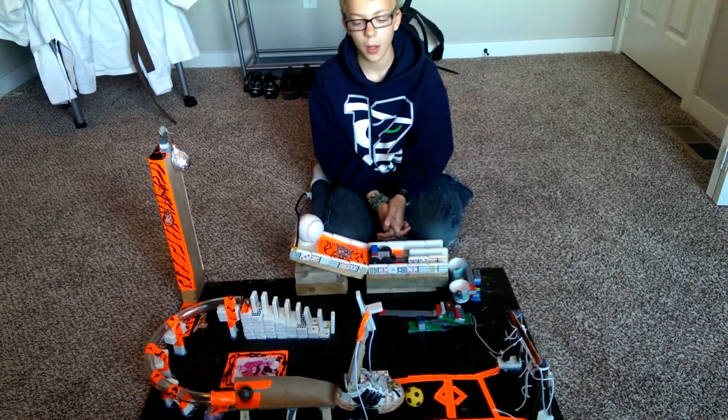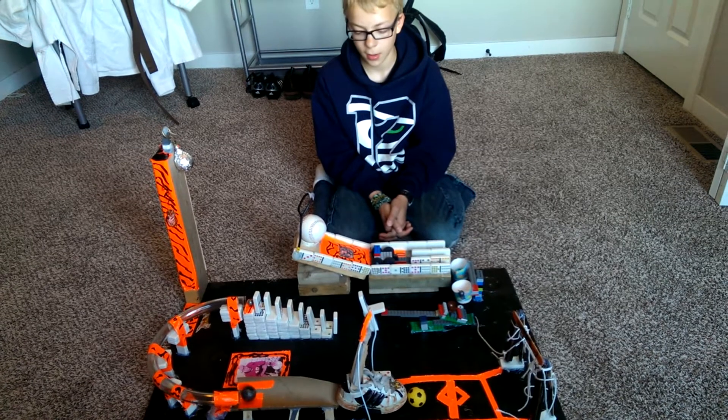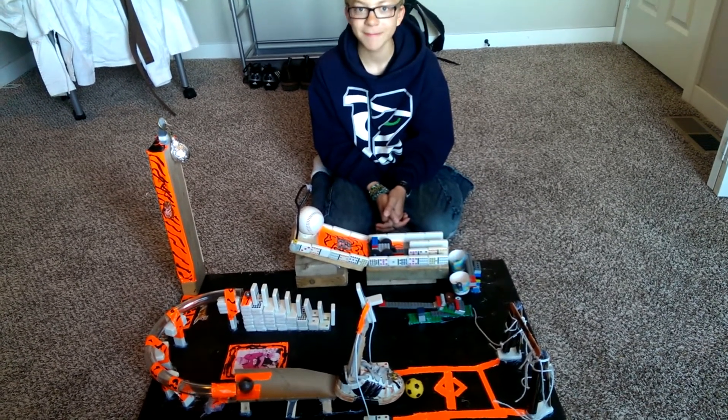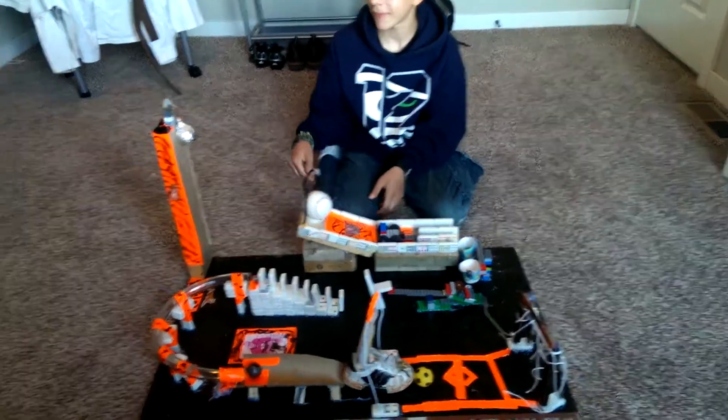Wow, it looks like it has more than ten steps, which was the assignment for your seventh grade science class. Yep. Alright, well show us how it works. Okay.